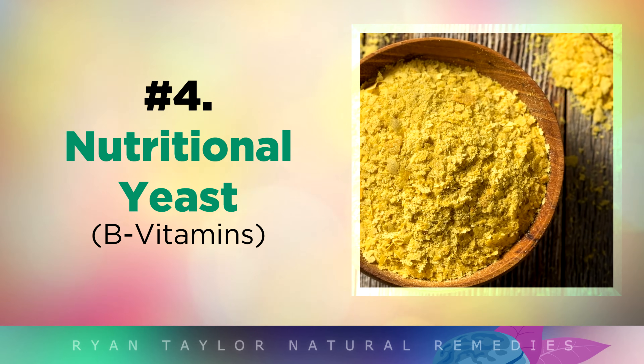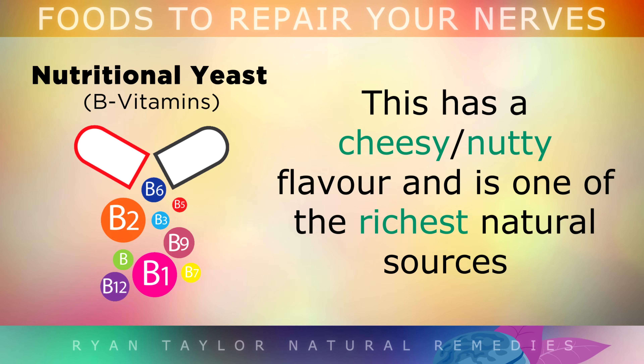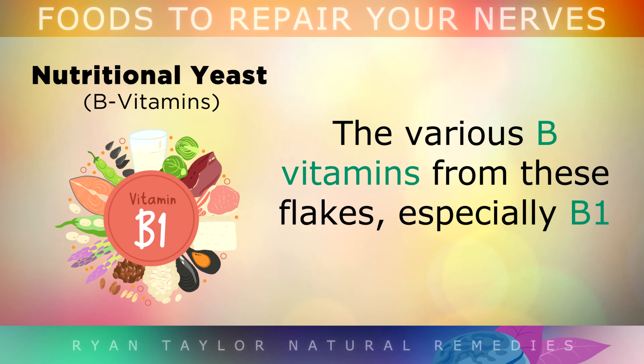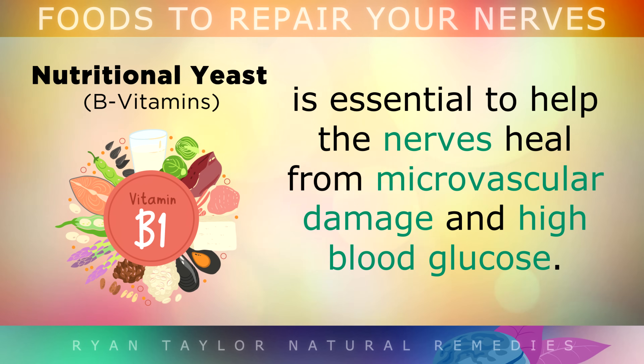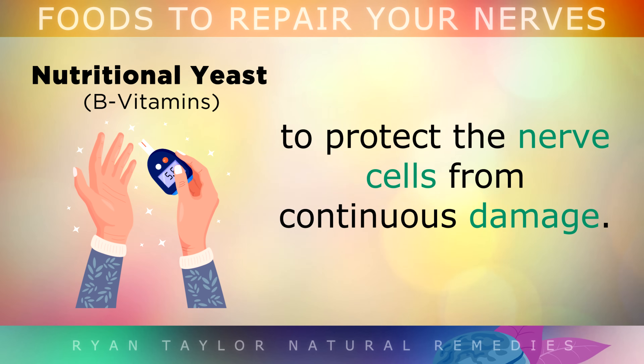Nutritional yeast is a type of deactivated yeast designed for eating. It has a very cheesy and nutty flavour, and is one of the richest natural sources of the B vitamin complex on the planet, except for B12. The various B vitamins in these flakes, especially B1, are essential to help your nerves heal from microvascular damage and high blood glucose. If you're a diabetic or pre-diabetic, it's essential to load up on B vitamins to help protect the nerve cells from continuous damage.